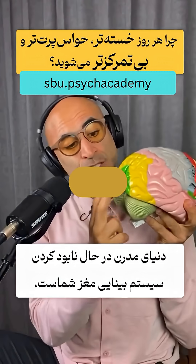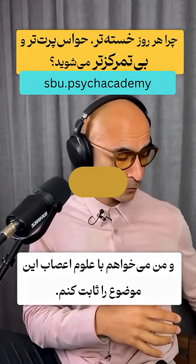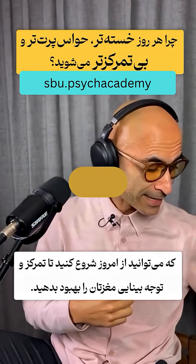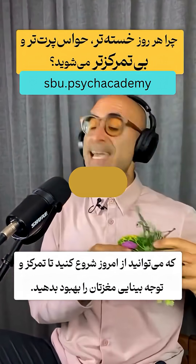The modern world is destroying your brain's visual system and I'm going to use neuroscience to prove it. I'm also going to give you three neuro hacks which you can start doing today to improve your brain's visual focus and attention.